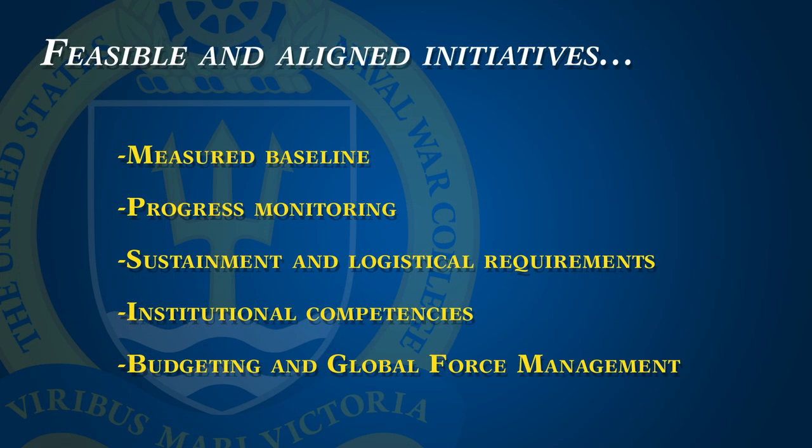This brings me to my second recommendation. Based on this interest, combatant commands must also select feasible and aligned initiatives because it promotes efficient use of limited resources. Looking at feasibility, initiatives should ideally start from a measured baseline and changes from this baseline should be observable by the U.S. government. There should be a sustainable system to monitor progress, activities should be sequenced in a logical way, and initiatives should account for the sustainment of the capability and logistical requirements to employ. Combatant commands must also be mindful of three other considerations: DOD-wide budgeting, global force management, and strategic lift. Execution of program dollars can sometimes be less than 50%. It is challenging to align partner availability with that of DOD force providers and implementing partners, and with equipment production, transportation, and delivery timelines.